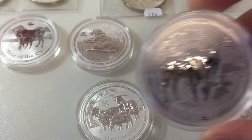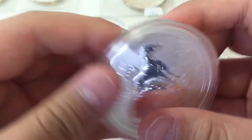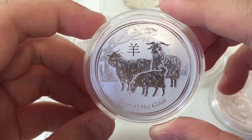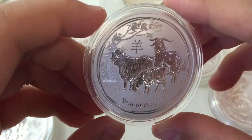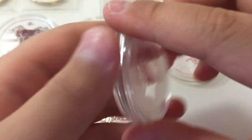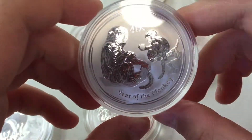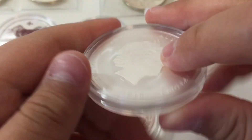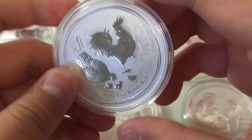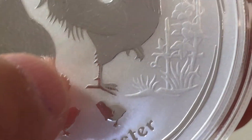2013 Year of the Horse, 2014 — some of you may know I have the colorized version of this, so I love that I just completed one set. The Year of the Goat, very detailed, 2015. The Year of the Monkey — which is my year, I was born in 2004 so this is also the Year of the Monkey, 2016. And finally 2017, the Year of the Rooster — the baby chicks are very cute right there at the bottom.